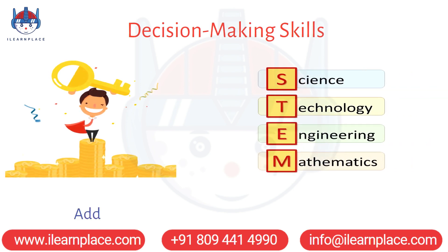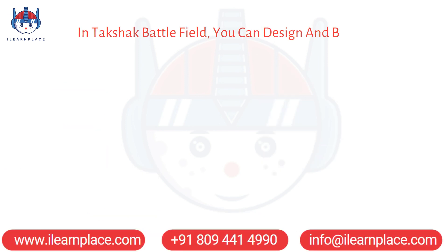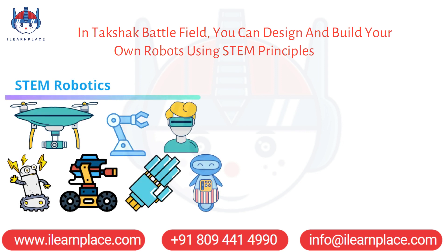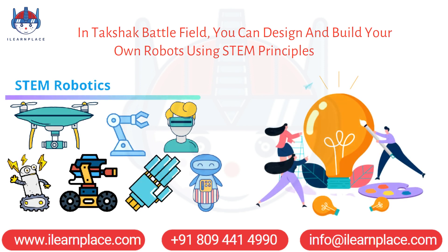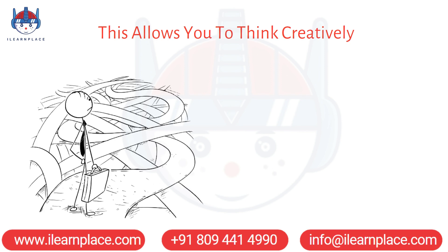Additionally, playing our games encourages you to practice creative thinking. In Takshak Battlefield, you can design and build your own robots using STEM principles, fostering your creativity and innovation. This allows you to think creatively about how to approach challenges and develop unique solutions.